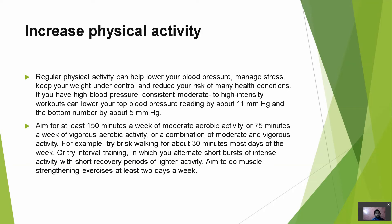For example, try brisk walking for about 30 minutes most days of the week, or try interval training in which you alternate short bursts of intense activity with short recovery periods of lighter activity. Aim to do muscle-strengthening exercises at least 2 days a week to help keep your blood pressure normal.